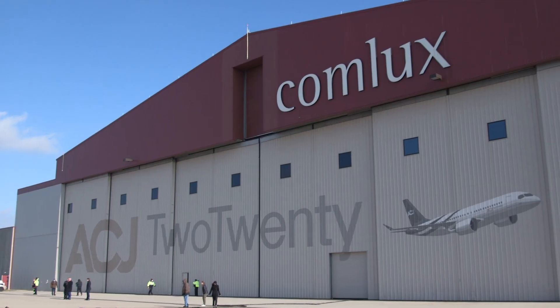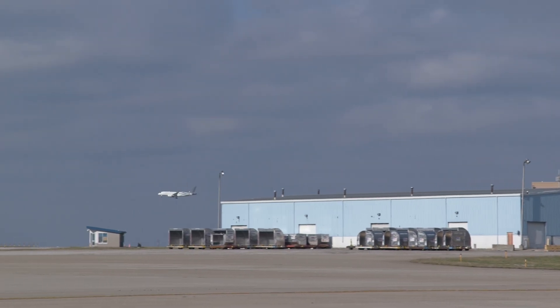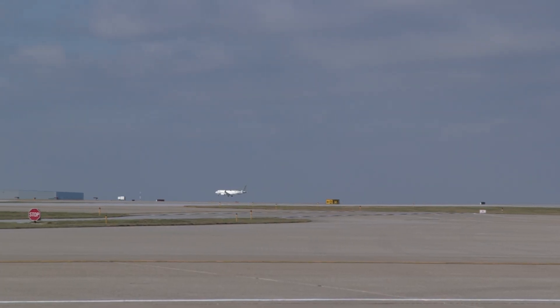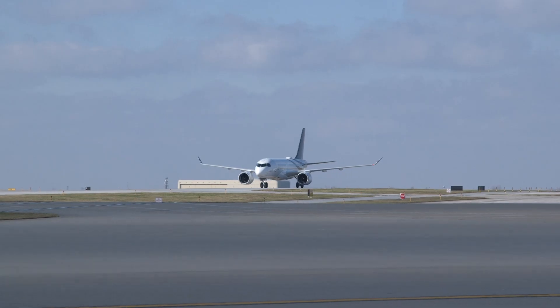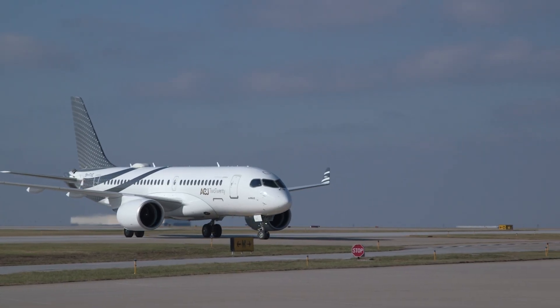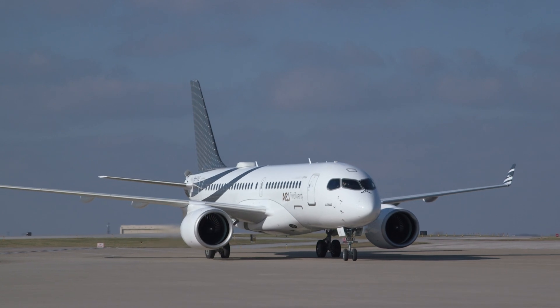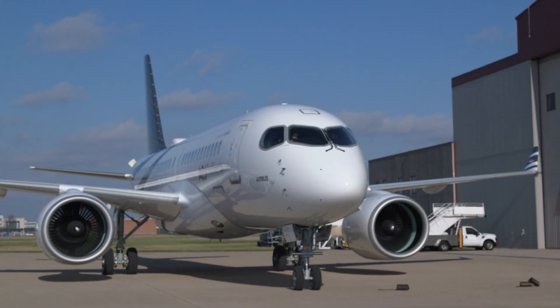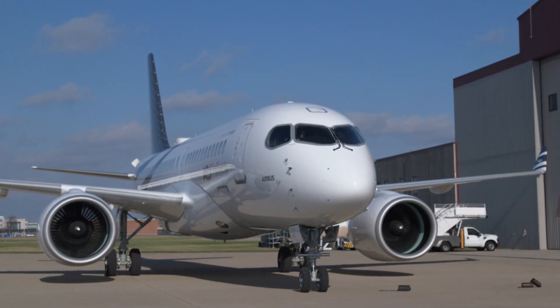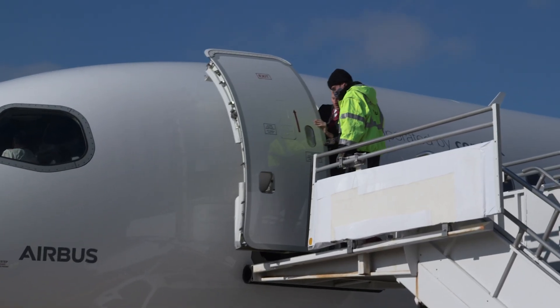The first Airbus Corporate Jets ACJ 220, the executive variant of the Airbus A220 single-aisle airliner, arrived in January at Comlux Completion in Indianapolis, Indiana, direct from the A220 final assembly line in Mirabel, Canada. ACJ has partnered with Comlux, the Swiss VIP specialist and operator, and its U.S.-based completion facility to produce and install configurable VIP interiors for the first 15 green 220 jets.